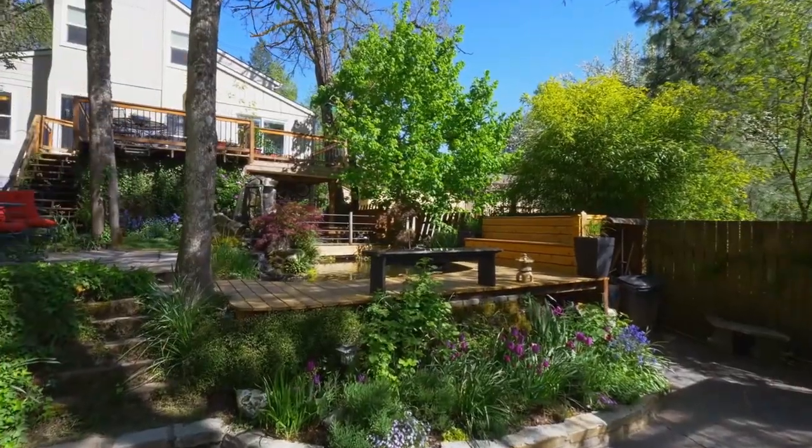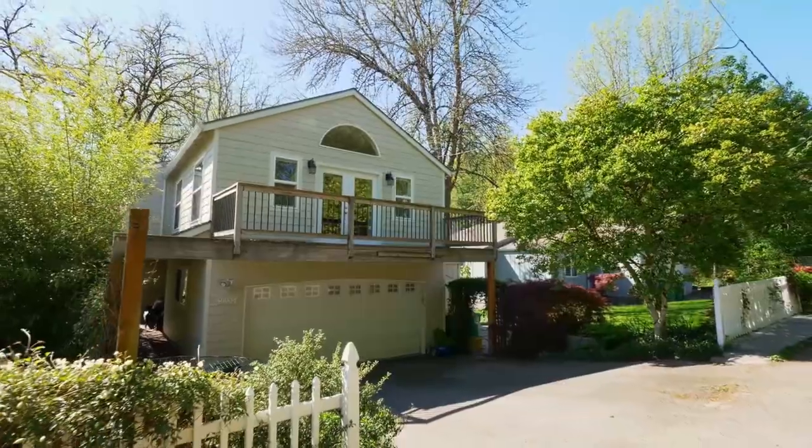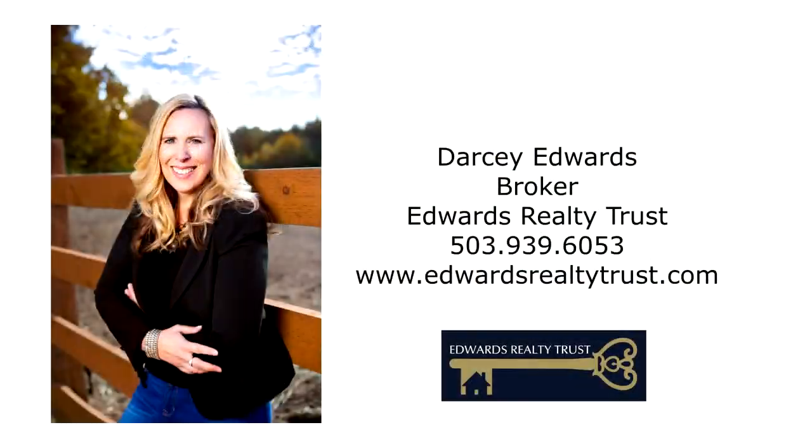A beautiful home in a fantastic location — it's all here ready for you to call home. For more information or to schedule your own personal tour, please contact Darcy Edwards with Edwards Realty Trust at 503-939-6053.